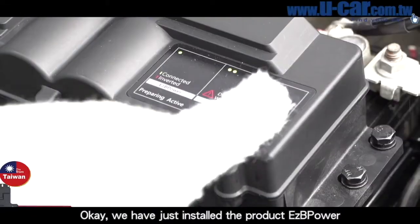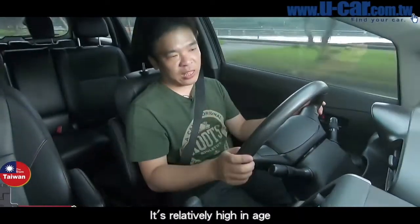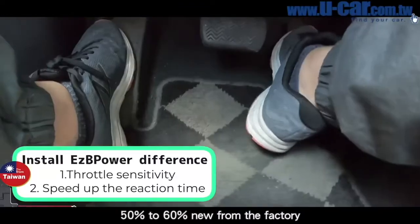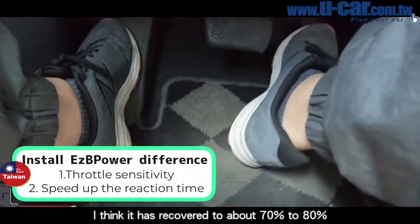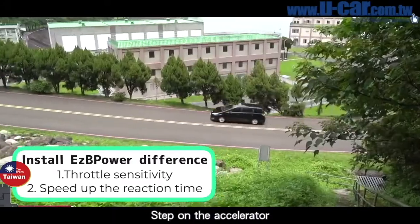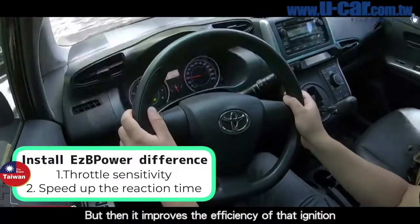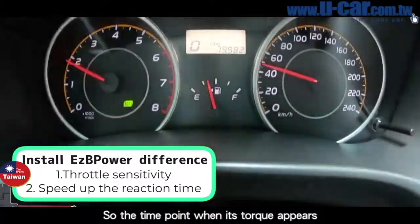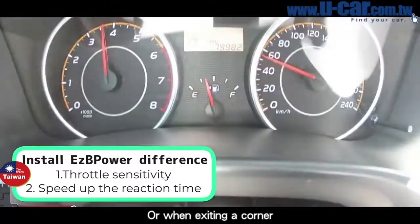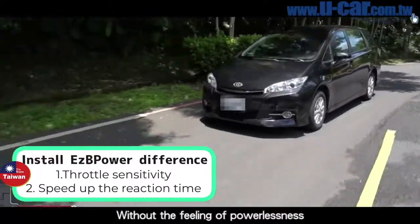We've just installed EZB Power. Let's feel the difference. The first difference is throttle sensitivity. For this Wish, which is relatively high in age, its throttle sensitivity may only be about 50–60% of factory new. After installation, I think it's recovered to about 70–80%. The second difference is accelerated reaction time. Originally when you step on the accelerator, there's a slight delay before power emerges. EZB Power improves ignition and rectification efficiency, so the torque appears earlier. That means when you're climbing, parking on a slope, or exiting a corner and stepping on the accelerator, the engine reaction will be smoother and you'll drive without that feeling of powerlessness.